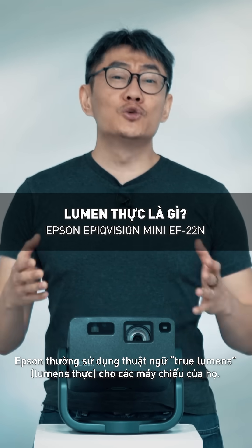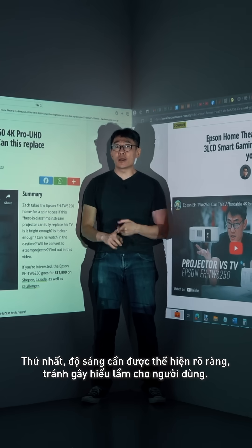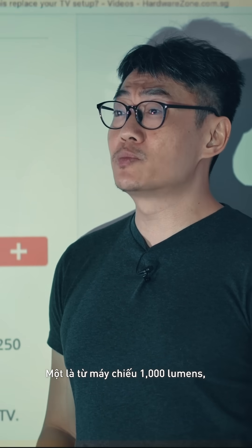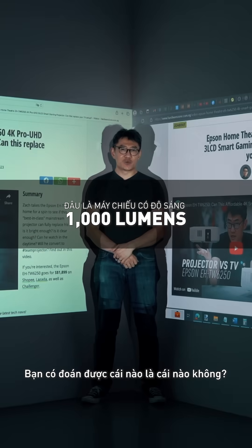Epson likes to use this term called 'true lumens' for their projectors. There are three key takeaways from this video. Number one: brightness should not be misleading. I have two projections here on my left and right — one is from a 1,000 lumens projector and one is from a projector rated at 12,000 lumens. Can you tell which is which?